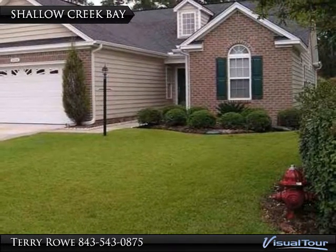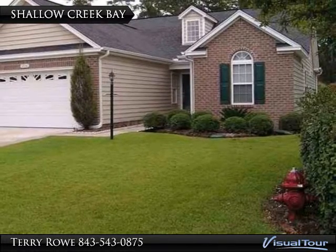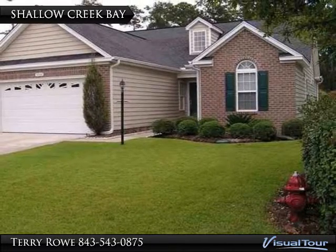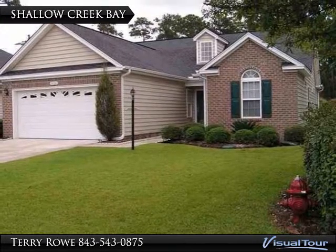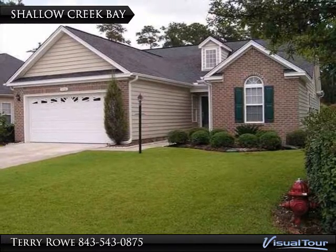Welcome to The Bays' most affordable single-family home community, Shallow Creek Bay. These 1,400 to 2,200 square foot homes were built by Rabon Construction, a respected local builder. Starting in the upper 100s to the 240s, Shallow Creek Bay homes are definitely in demand.